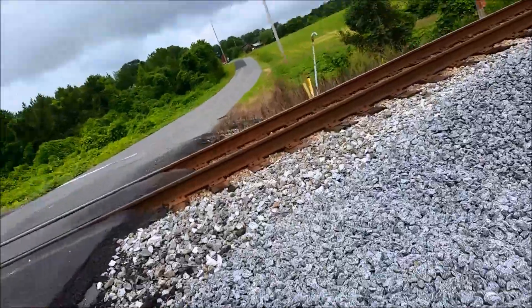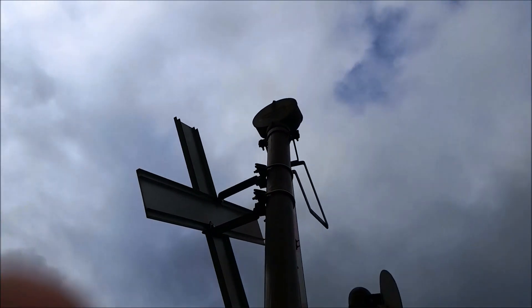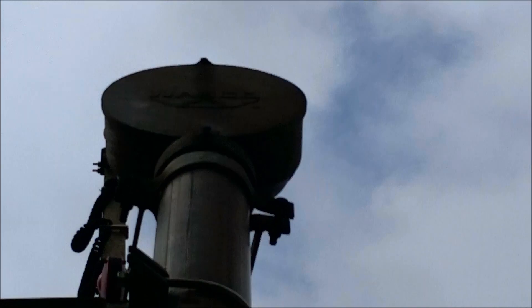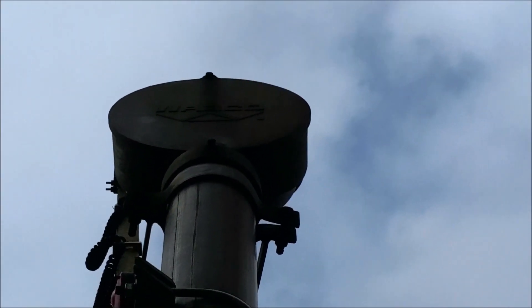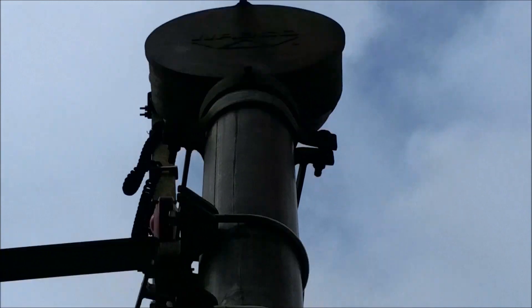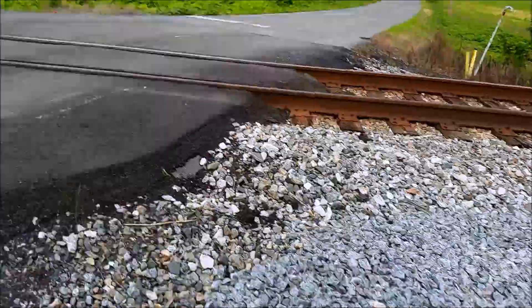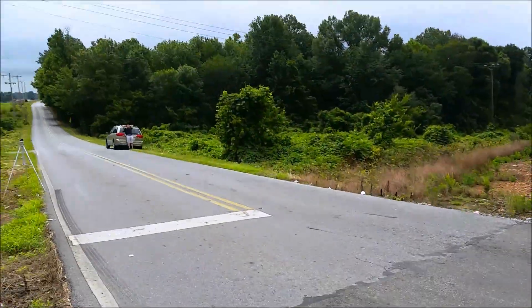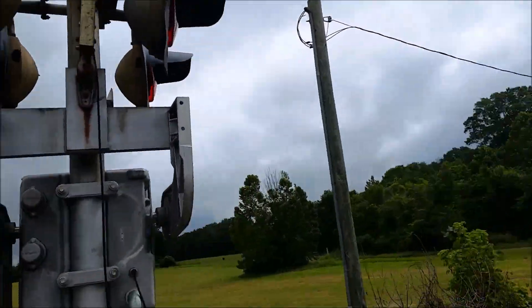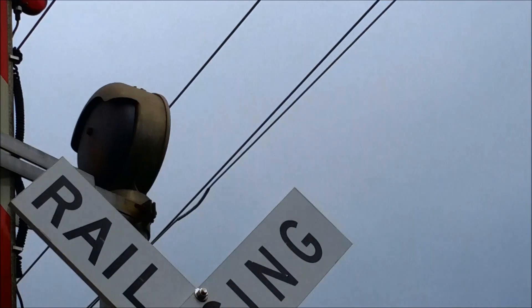One of the two really rare things about this crossing is this bell right up here, which is a Wabco mechanical bell. It's like the third one I've ever seen in person, and it's the closest one to my house. It's on a main line as well, so hopefully it still works — they have a tendency to die due to the hammer breaking from a defect in the hammer.